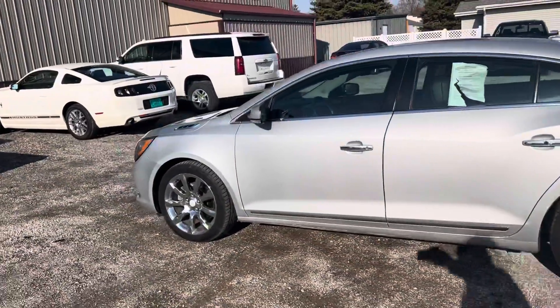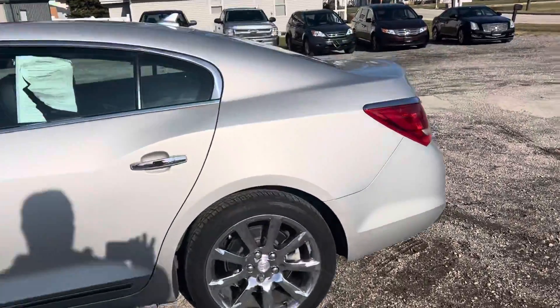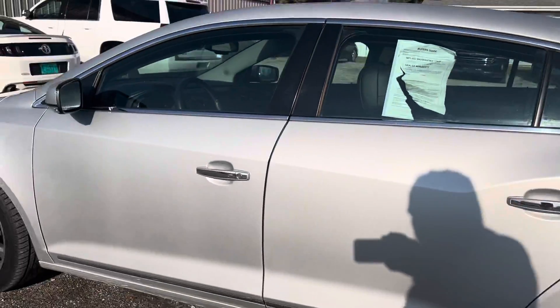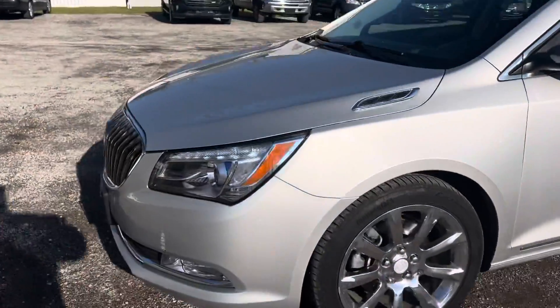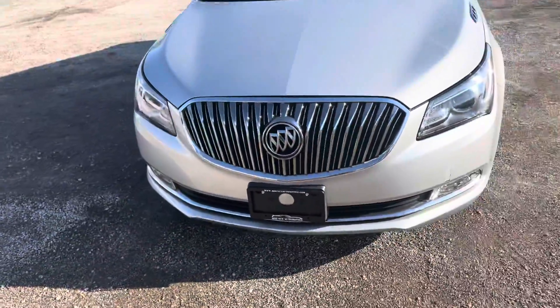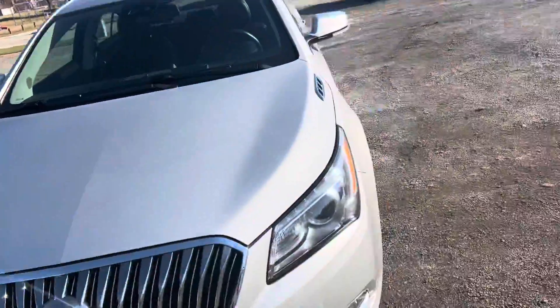I have a Carfax on this as well — forgot to check it before I came out, but I'd be more than happy to email that to you. There's a little mark right there. Top and side — let me look around a little more.